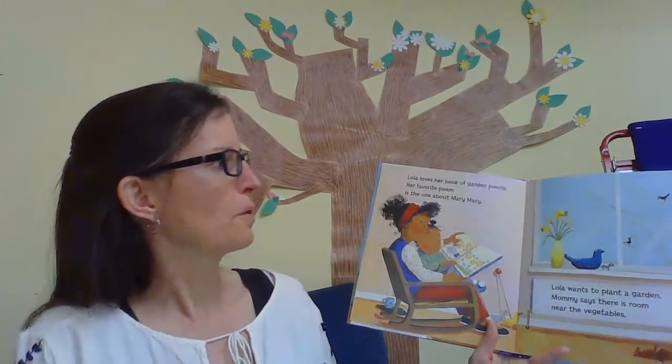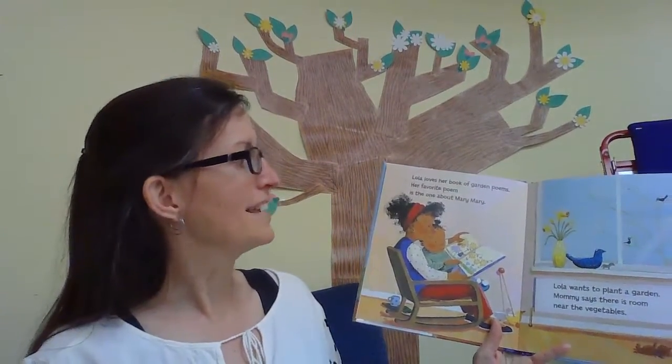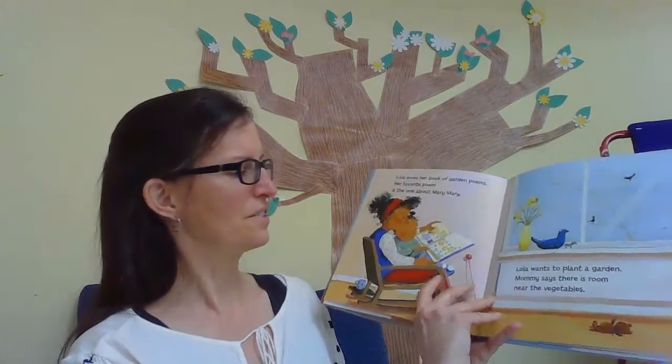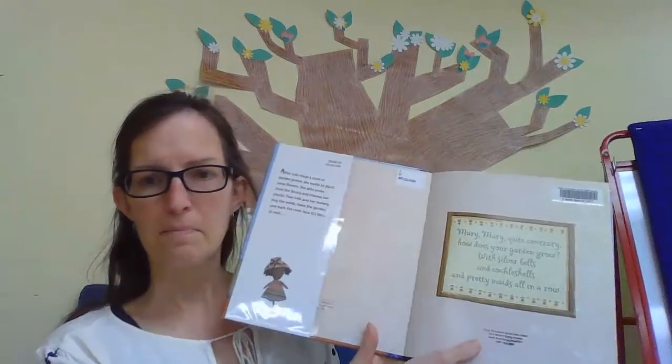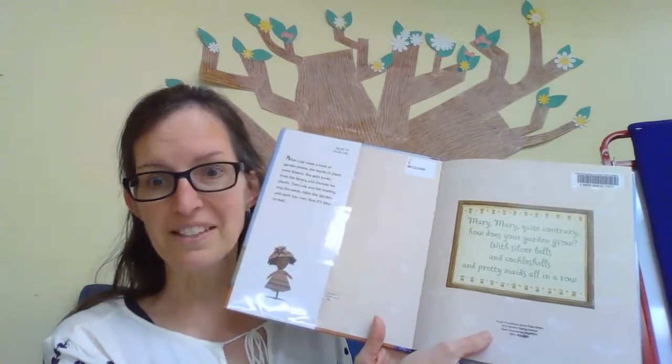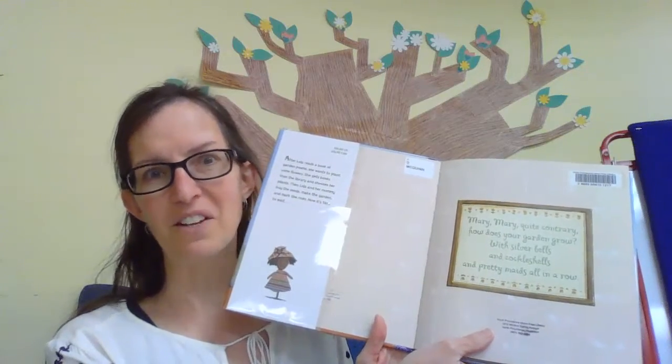Lola Plants a Garden. Lola loves her book of garden poems. Her favorite poem is the one about Mary Mary. Do you know that one? It goes like this: Mary Mary, quite contrary, how does your garden grow? With silver bells and cockle shells and pretty maids all in a row.